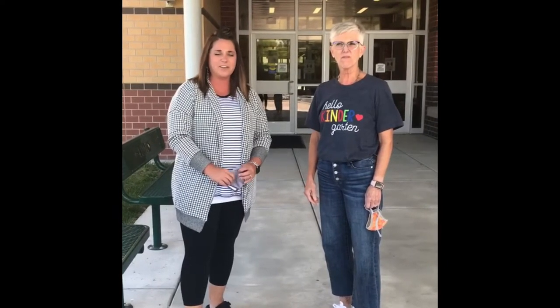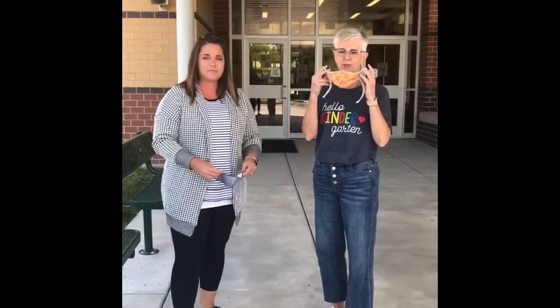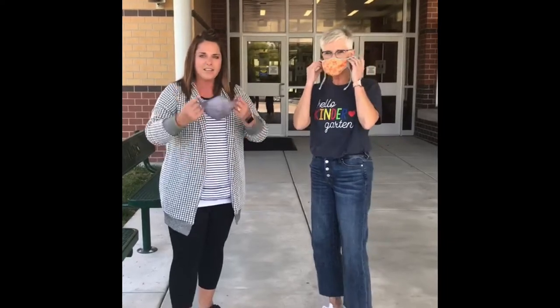Welcome, Grandview Kindergarteners and families. Today we're going to take you on a tour of our building so that you can see a little bit about what you're going to do next week. The first thing you've got to do is make sure you have your masks. So let's put it on and let's go inside.